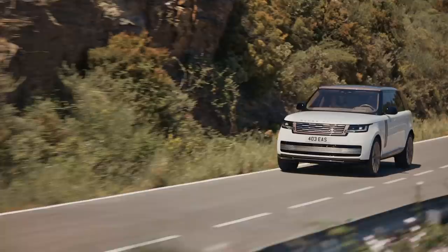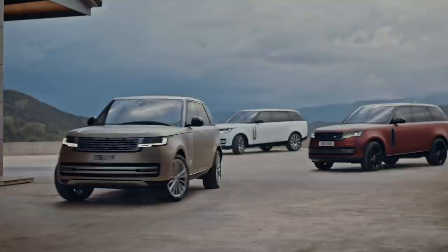I'll be driving the new Range Rover early next year. In the meantime, leave your questions below. Thanks for watching.